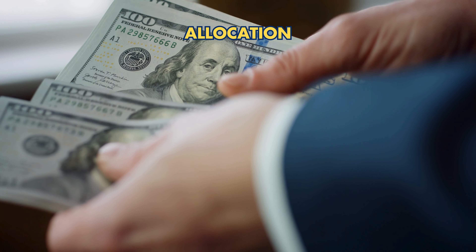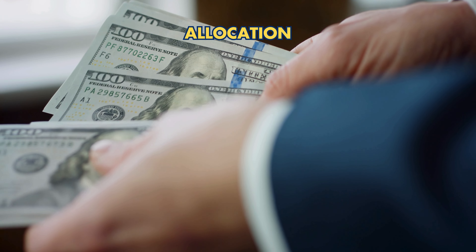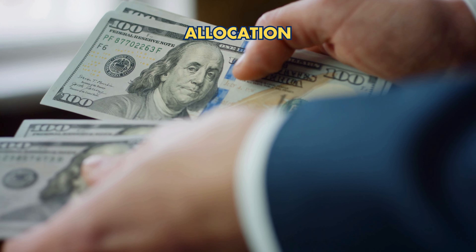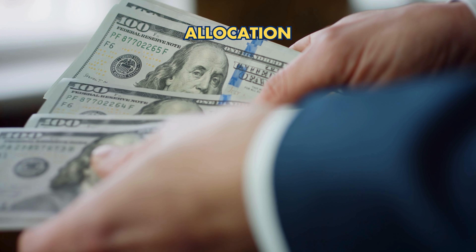Allocation: Consider allocating 5–15% of your portfolio to gold. This translates to $50,000 to $150,000 for a $1 million portfolio, depending on your risk tolerance.